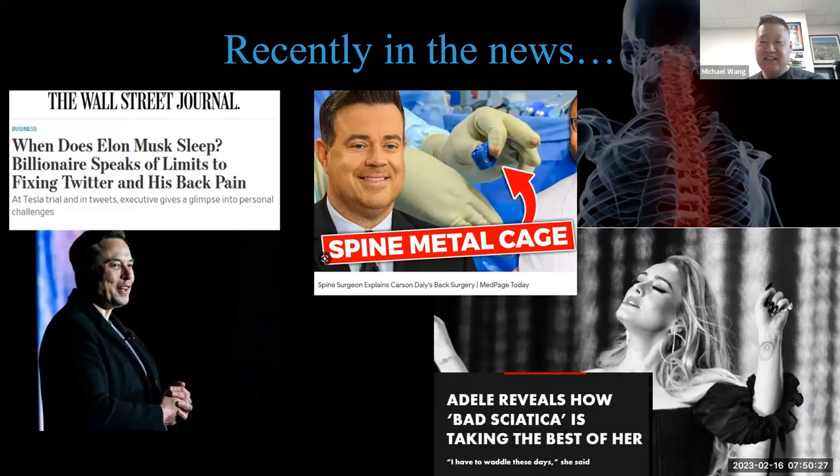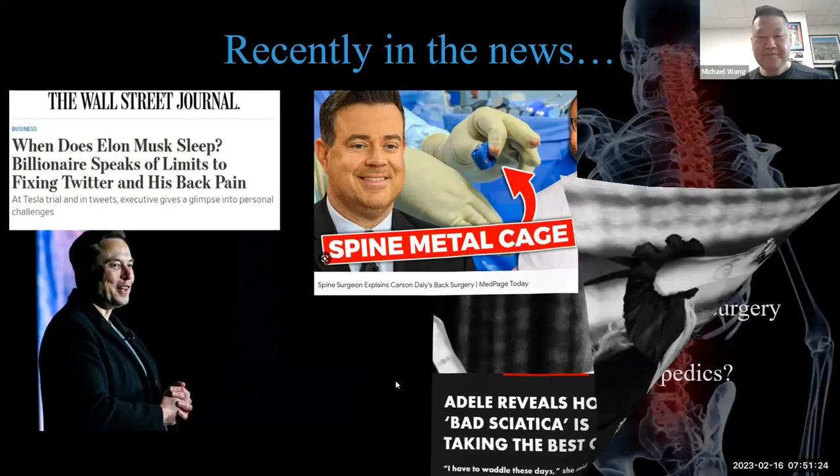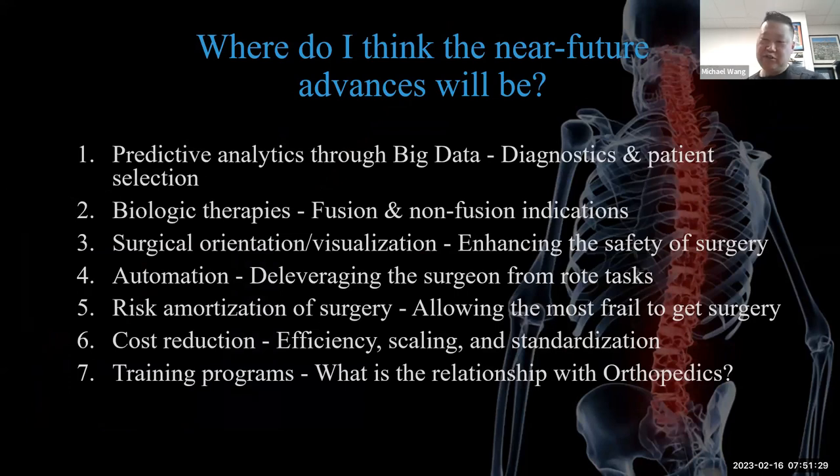Spine is in the news constantly — Elon Musk has had multiple cervical surgeries including an arthroplasty and eventual fusion; Carson Daly went through experimental pain management surgeries and ended up with a fusion; Adele has had bad sciatica affecting her performances. These are just the people talking about it publicly.